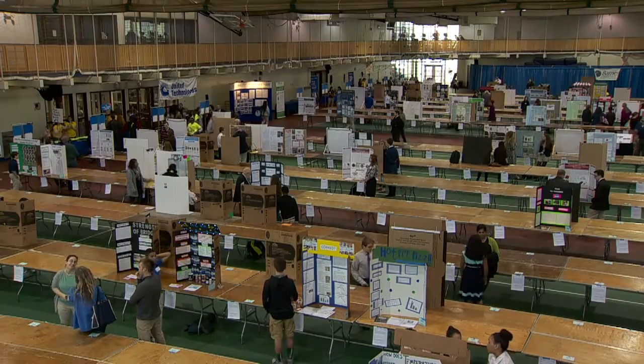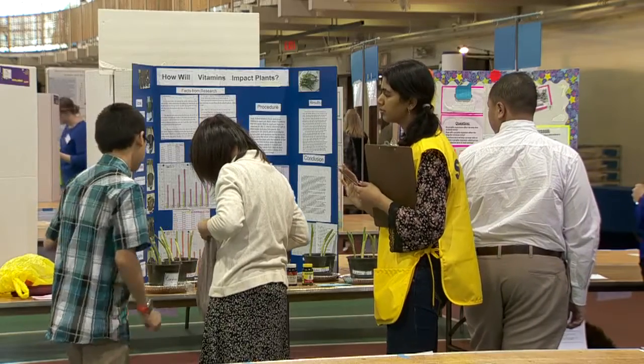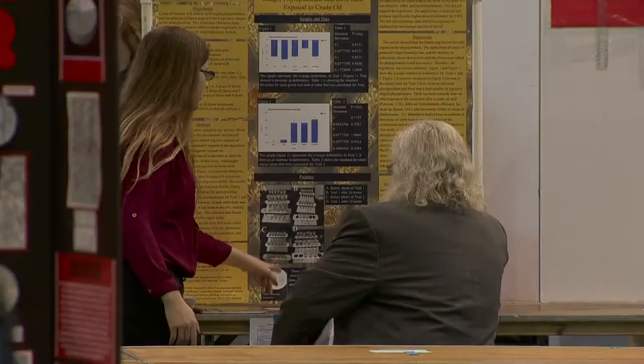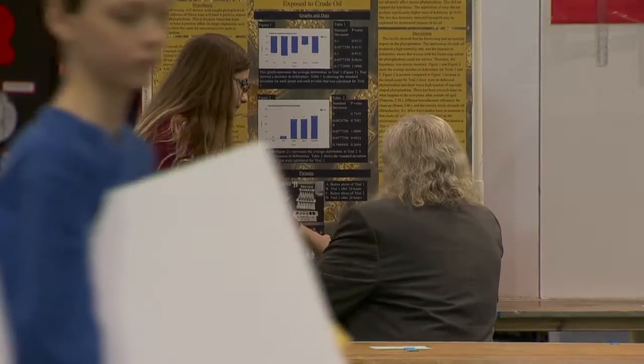This is what it's all about — getting these kids into technology projects, getting them to work it out on their own, hands-on, minds-on research.